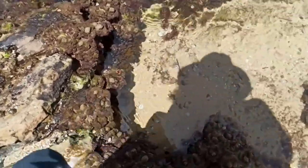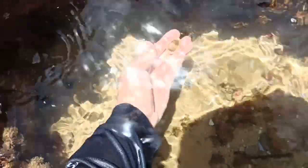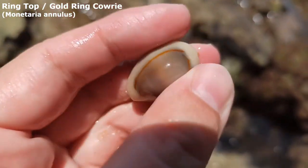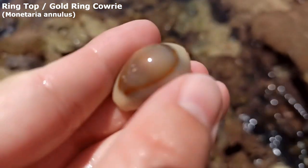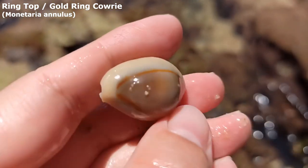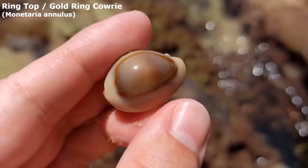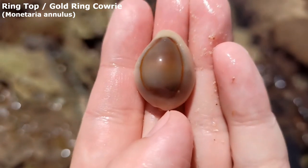Right down there — would you get a load of those white cowrie teeth? Looks like a ring top cowrie. Let's take a look. Oh my goodness — it is empty! Would you get a load of the top of that? That is absolutely stunning and spectacular. What a lovely cowrie find. I really love the ring tops here.